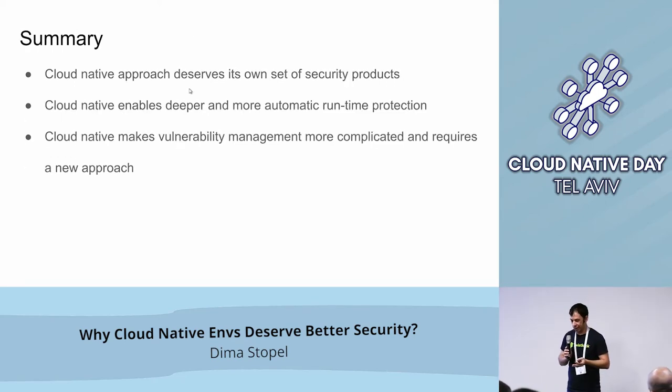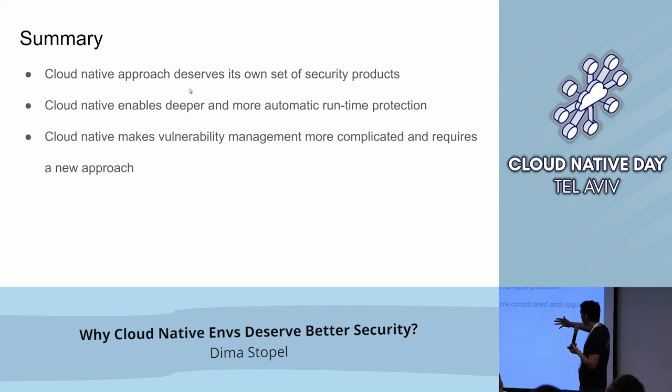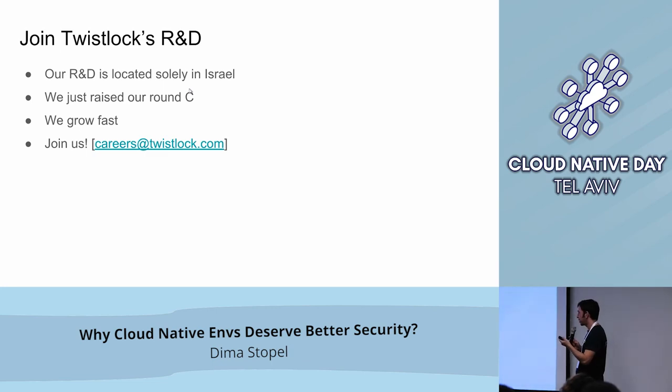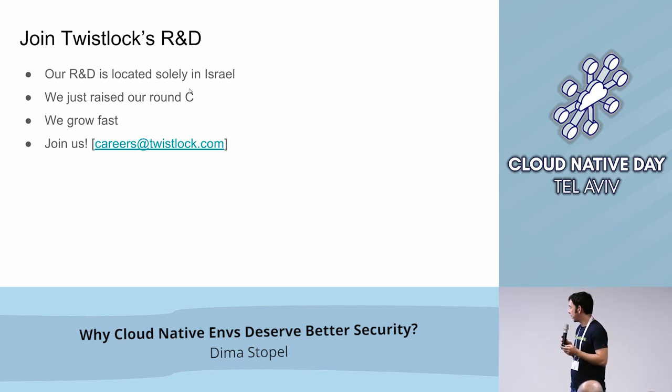To summarize: my goal was to convince you that if you move to Cloud Native in your organization, please consider not using the typical security providers you already have and already bought. Please look for Cloud Native-oriented security solutions, either open source or proprietary. We discussed that Cloud Native deserves its own set of security products — runtime protection and vulnerability management. We are also hiring; R&D is based in Israel. Please join.